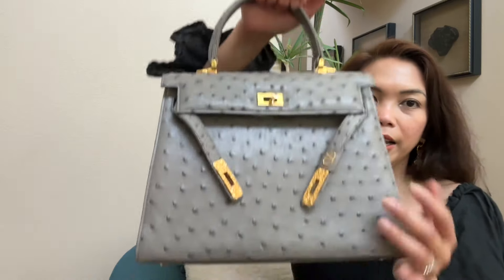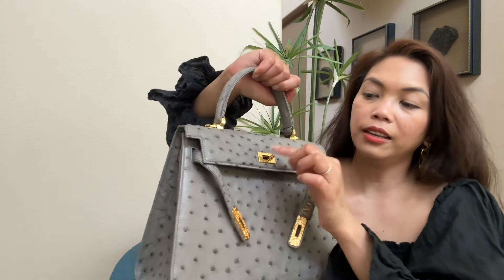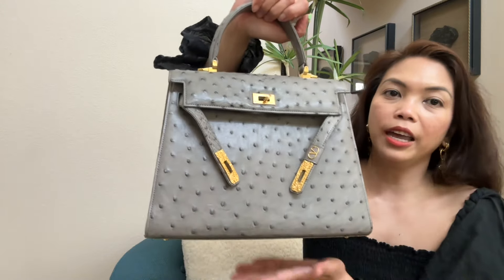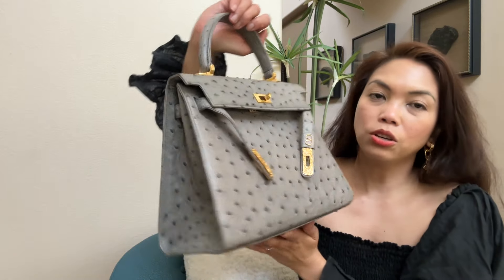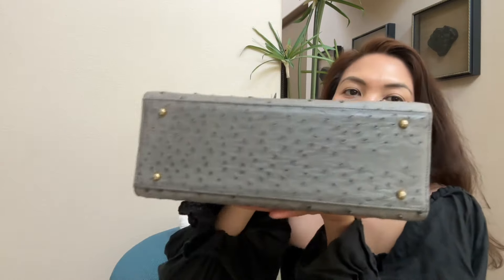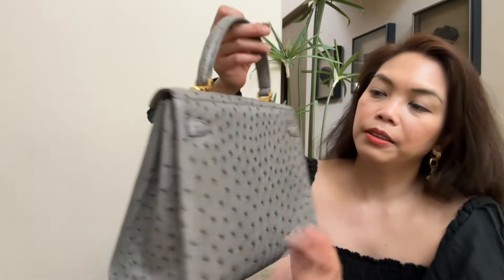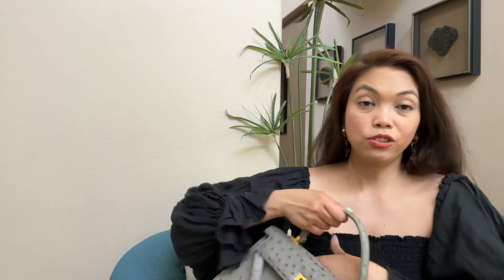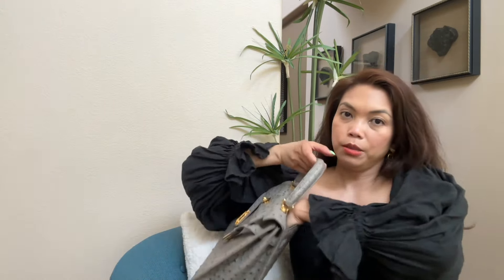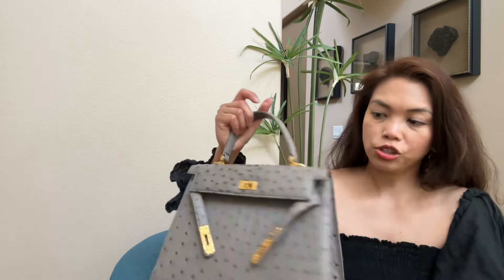This bag has a nice closure here, kind of like a Kelly. You put it there and it comes with the lock and keys, which I'll show you. I detached it because I don't need it. It comes with four feet. In the back there's a pocket, so it's actually practical — I can put my phone and a couple other things in there, and it's lined with fabric so it won't scratch the leather.